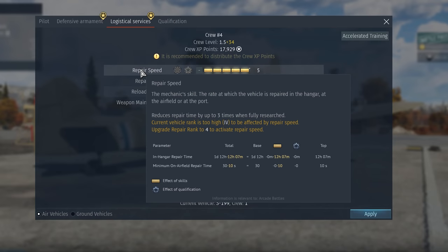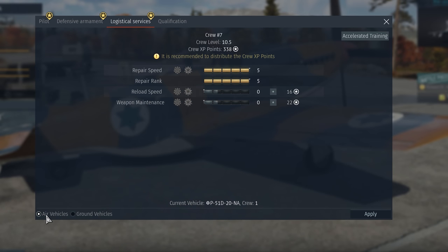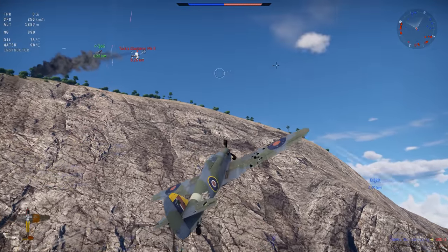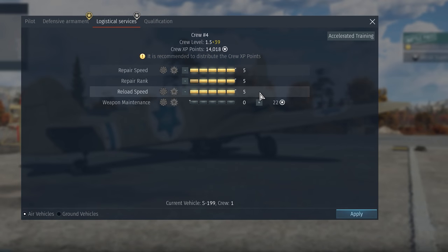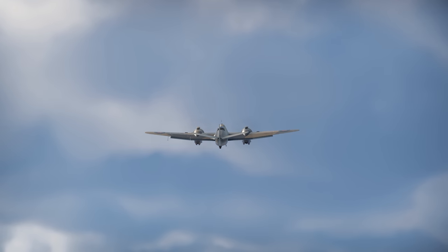The last tab, Logistical Services, has some skills you might remember from our previous video: Repair Speed and Repair Rank. These affect the repair speed in the hangar, on the airfield, and in port. These skills are shared between all kinds of vehicles a crew's mechanics can fix — meaning if you upgrade this for tanks, you won't have to do it again for aircraft. Aircraft also have a unique Reload Speed trait, which affects the time required to restock your ammo on the airfield or mid-air in arcade. It's pretty useful, but has almost no effect on battle efficiency.